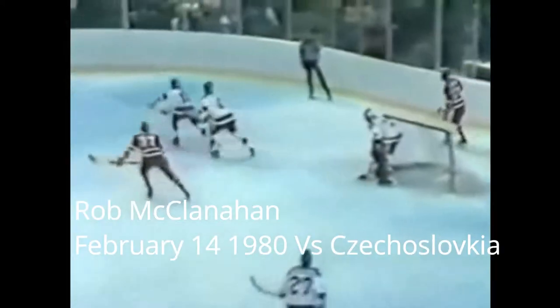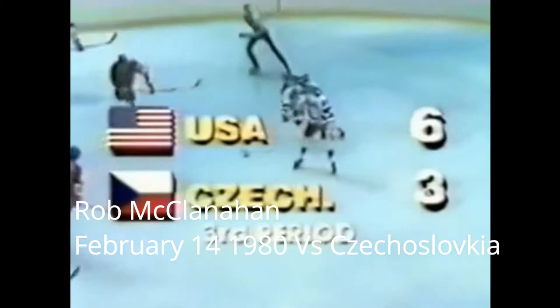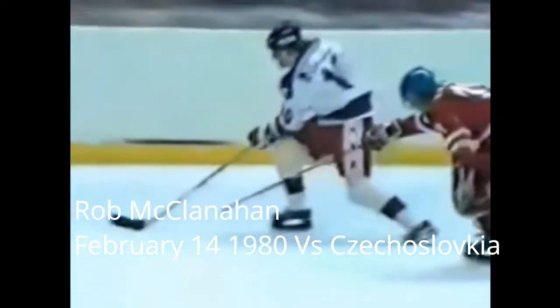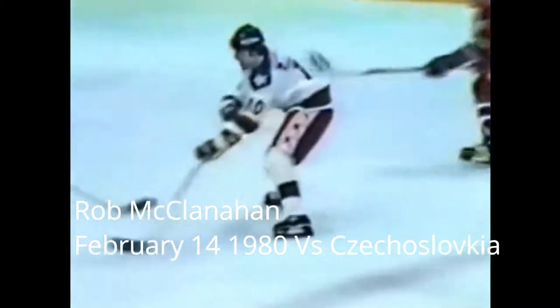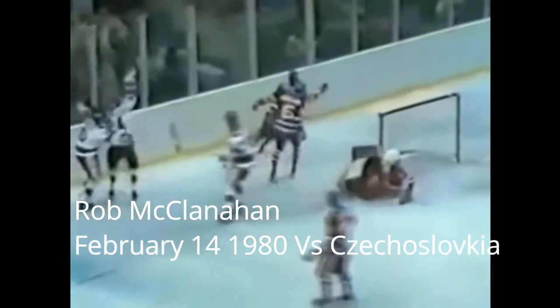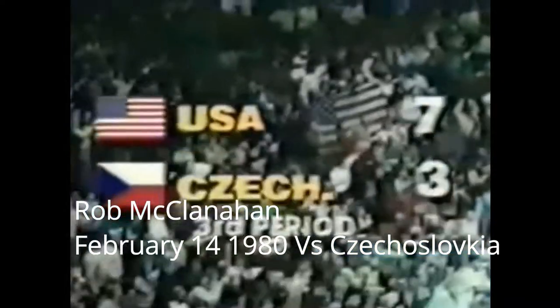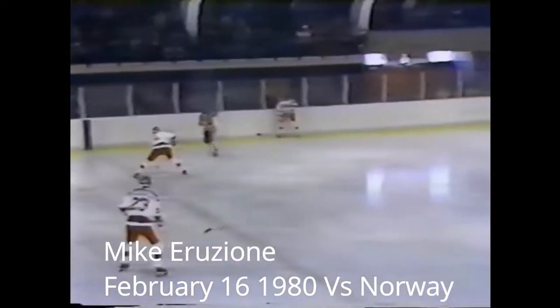The Czechoslovakians scored to make it 6-3. Mark Johnson from the University of Wisconsin — the pass to McClanahan. He goes down for the shot. McClanahan able to put it in as he was going down. Incredible. Penalty coming 25 seconds into the second period.